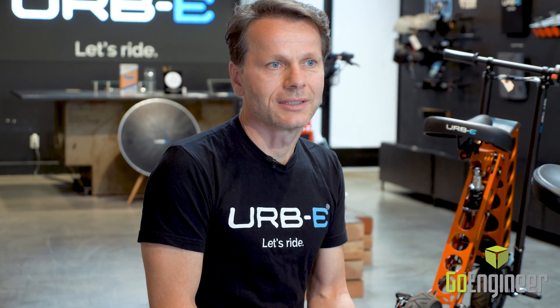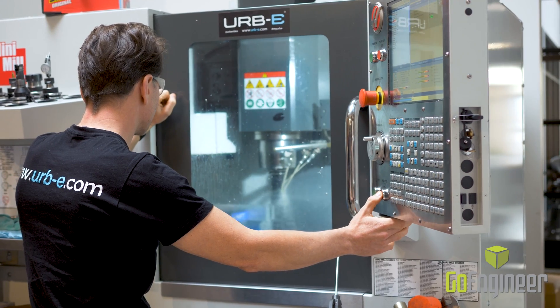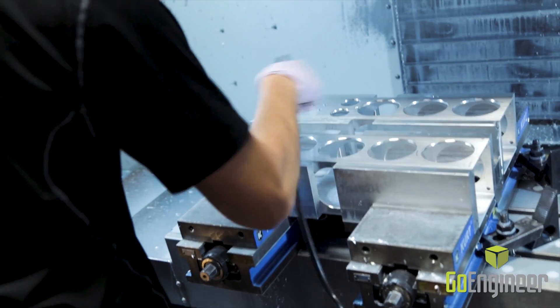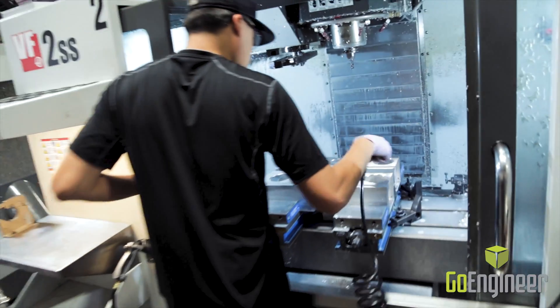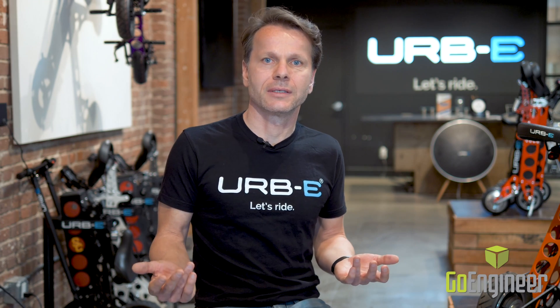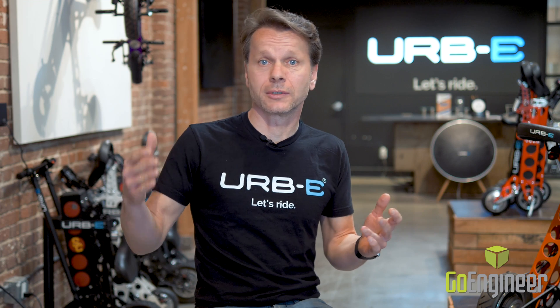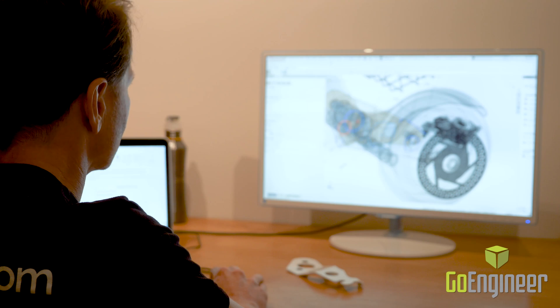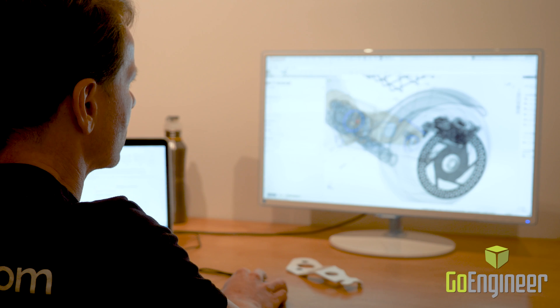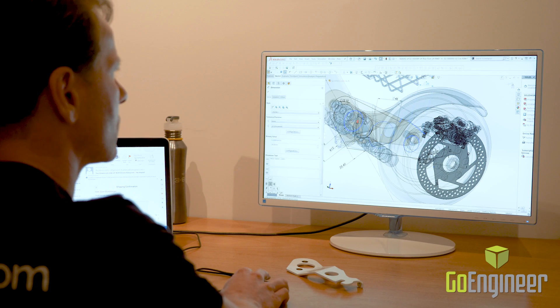After we are happy with the strengths and the FEA simulation, we then create first prototypes. We utilize the CNC capabilities of SolidWorks to create cutter paths, feed our HAAR CNC machine, and create the first prototypes. Since we started a new company and had no constraints of any legacy system, we looked at the market — from the lowest end systems to the highest end systems — and decided that for the complexity of our product, SolidWorks is really the perfect solution.